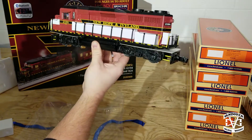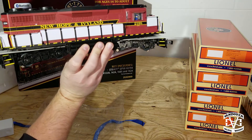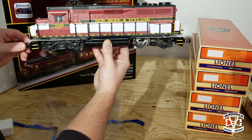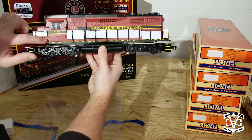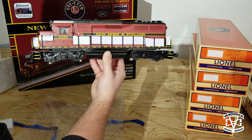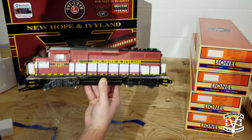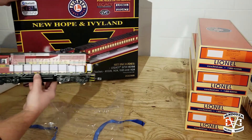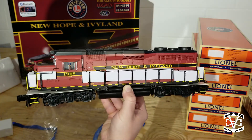Very well done. I think overall, color-wise, I might give Lionel an A minus. In person, at least when I've seen this, it's more of a shinier maroon and almost a little bit deeper in color. It's close — I think what's on the box is actually more reminiscent of the actual, but this isn't too bad compared to some of the other Lionel product offerings.